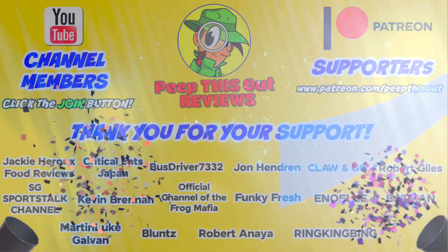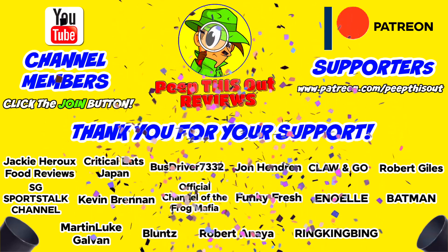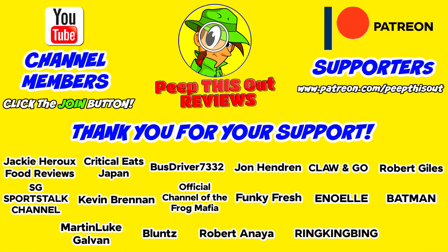I'd like to take a quick moment to thank all of our YouTube channel members and Patreon supporters. Thank you so very much for your monthly contribution to the channel. It's because of your direct support that the channel continues to grow, and you really do help me keep delivering the content you want to see. I couldn't do it without you and I seriously appreciate the love and support — thanks again for all you do and for being such a big part of our positive community here on the platform.